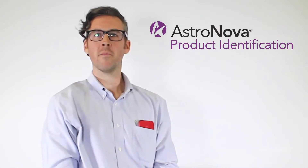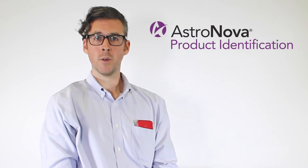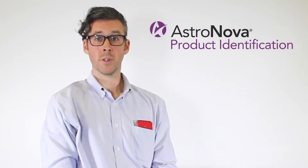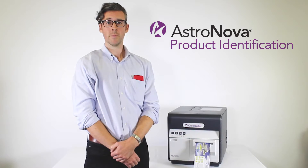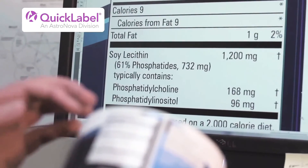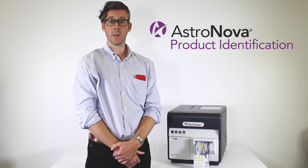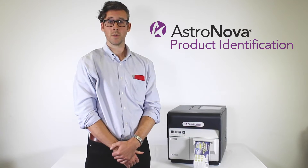Is your business faced with one of many potential challenges of stocking pre-printed labels? It could be high minimum order quantities or delivery delays from your current vendor. Maybe your label designs change frequently, resulting in costly obsolete label inventory. Maybe you're having difficulty with an in-house labeling solution that will produce labels that can withstand harsh chemicals, oils, direct sunlight, or sterilization processes.